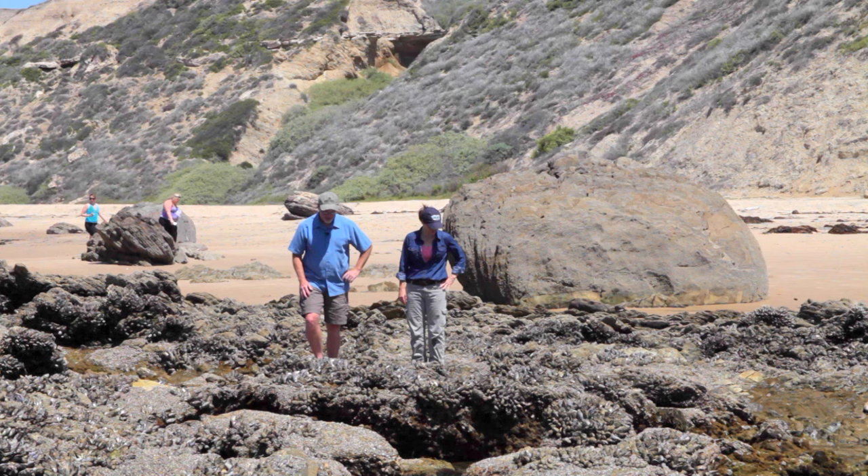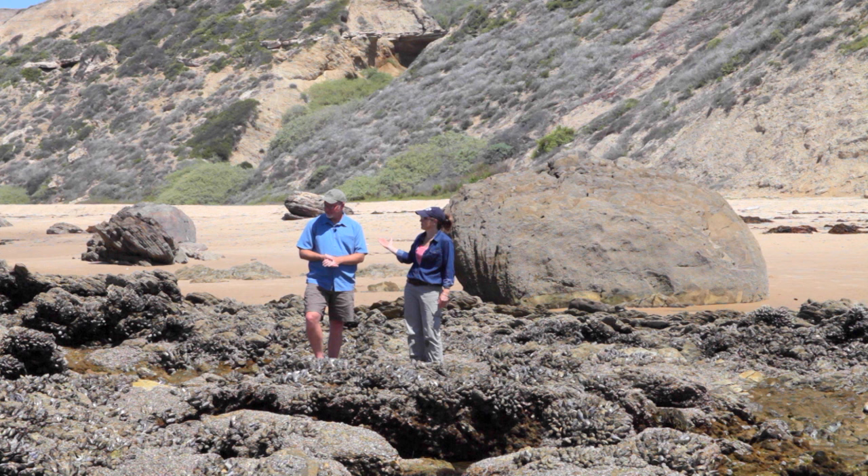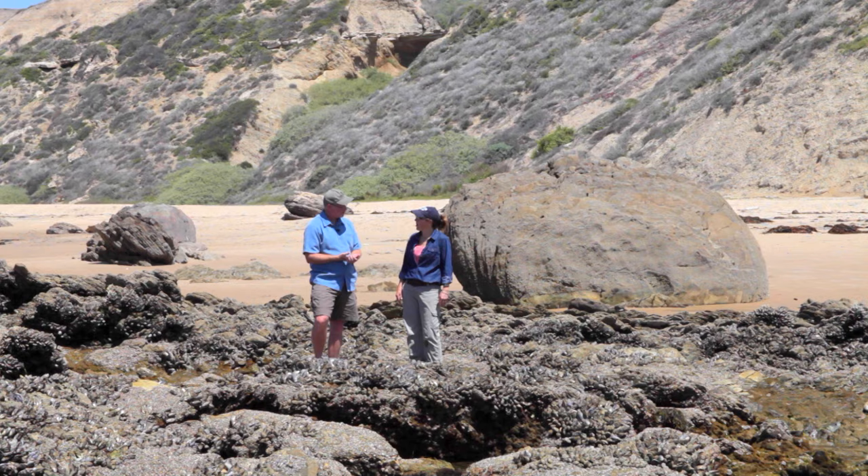Moving closer to the ocean and lower in the tidal zone, I'm now seeing mussels. Mussels live in what's known as the middle intertidal zone. Where we were with the barnacles is the upper intertidal, and now we're entering the middle intertidal — more water, less exposure to air, and a wider variety of organisms.